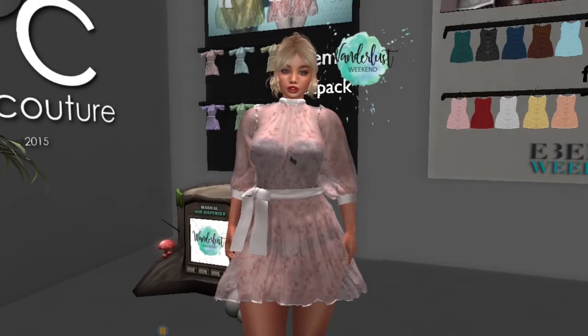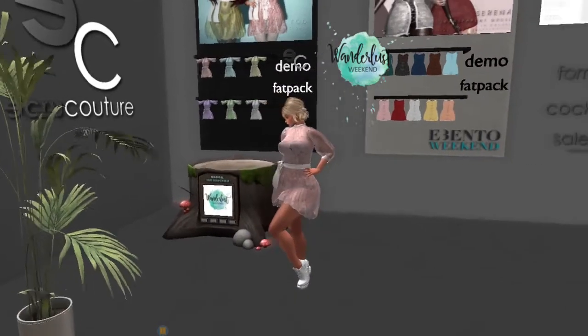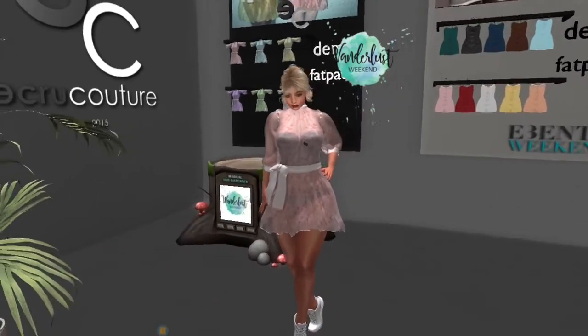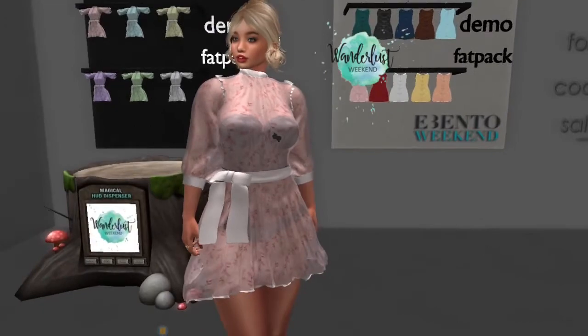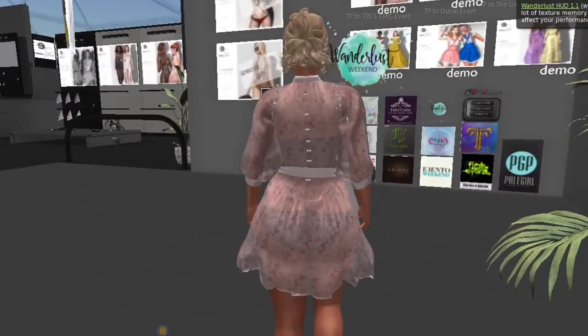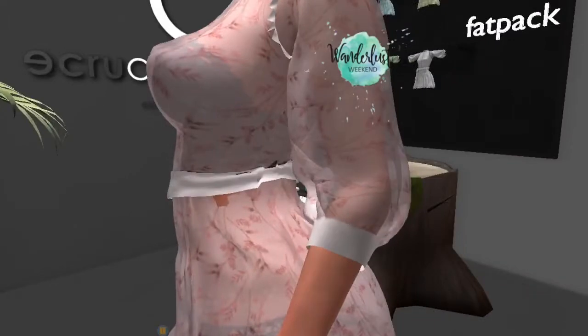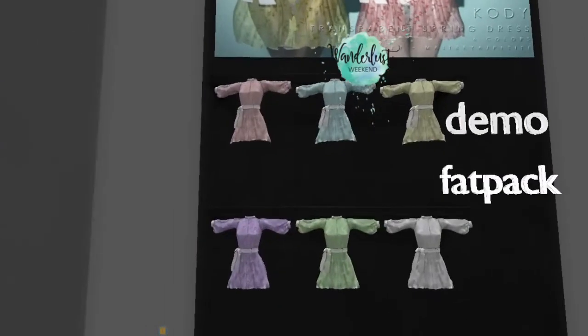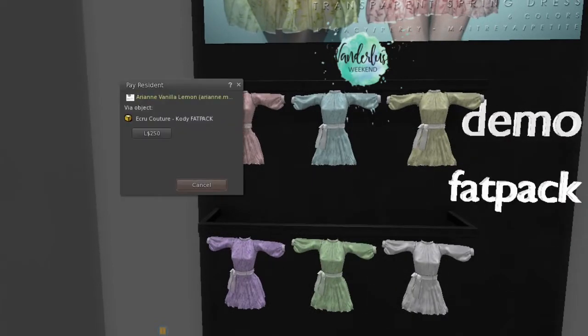Up next, we're at Ekaru Couture and they have this dress on sale. It is really pretty, but it is see-through, so you want to be careful — I've got some base mesh underwear underneath so none of my private parts are showing. I like the detail of the buttons in the back and the puffy sleeves. These are the color options you have to choose from, and if you prefer to buy the fat pack, it is 250 lindens for all six of the dresses.